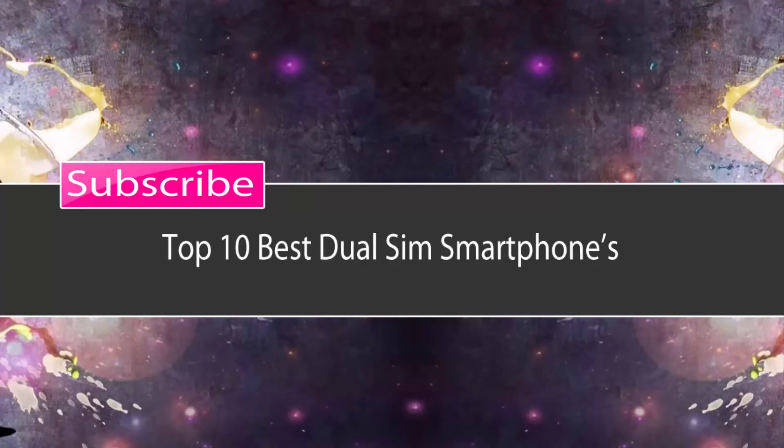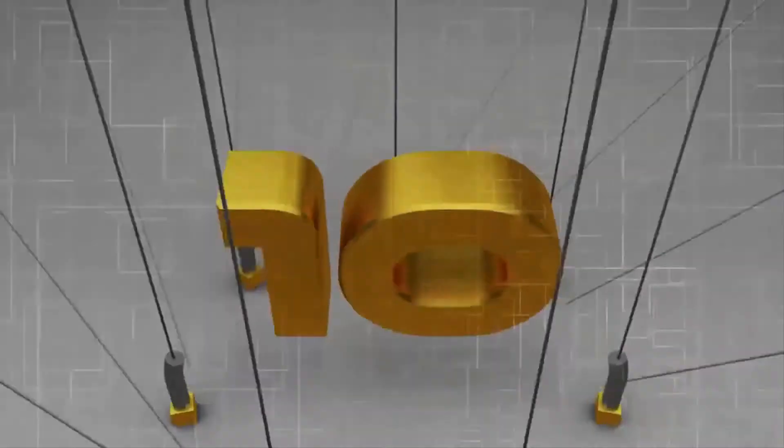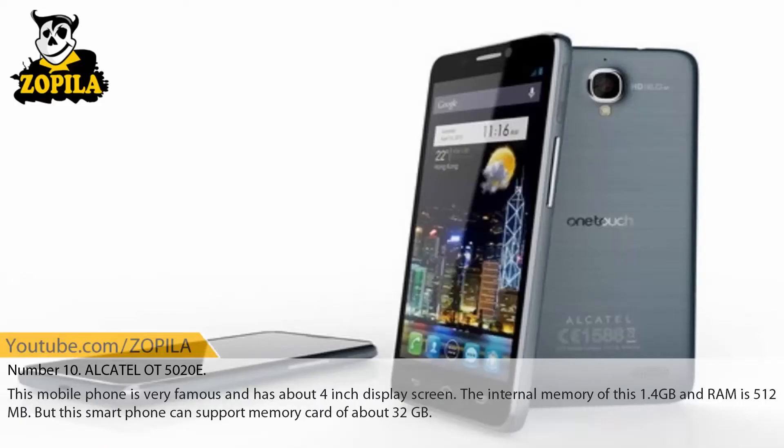Top 10 Best Dual SIM Smartphones. Number 10: Alcatel OT5020E. This mobile phone is very famous and has about a 4-inch display screen. The internal memory is 1.4 GB and RAM is 512 MB, but this smartphone can support a memory card of about 32 GB.